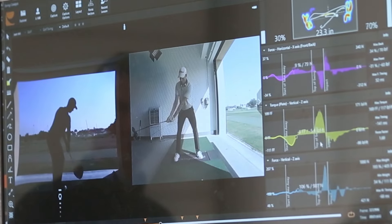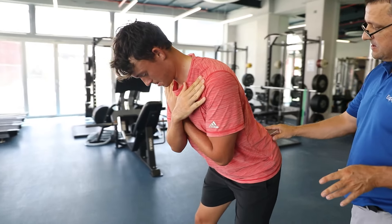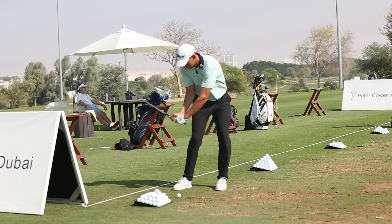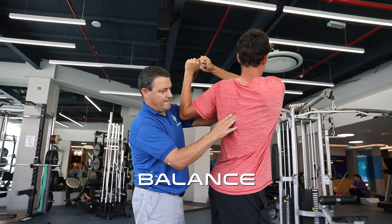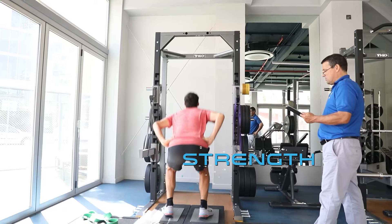At ISD Golfers Program, we use sports science to help improve golfing performance. Having an optimal swing requires your body moves efficiently, which requires balance and optimal mobility, flexibility, stability, strength and speed.